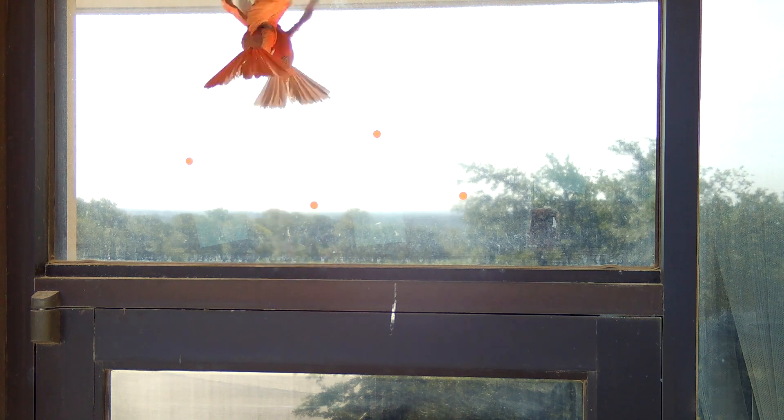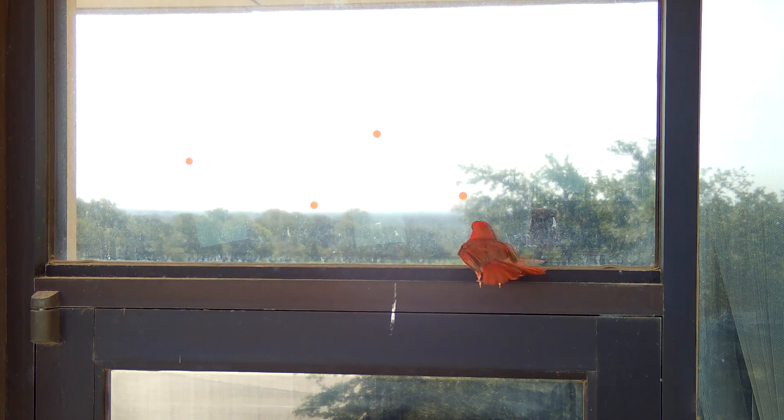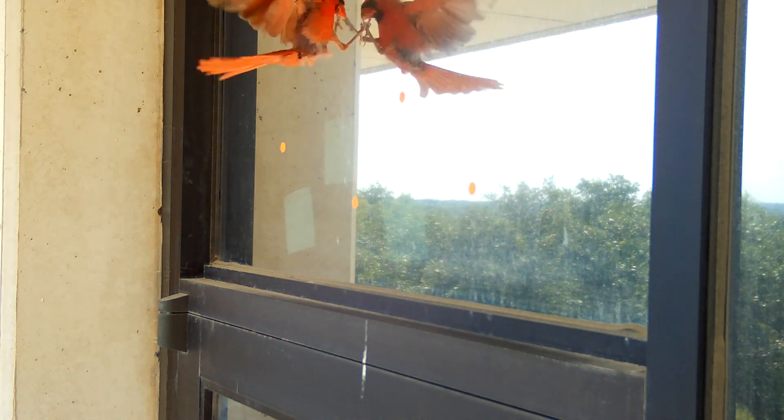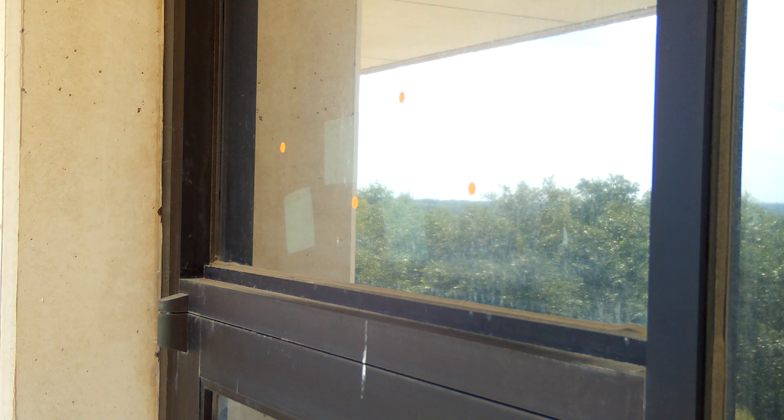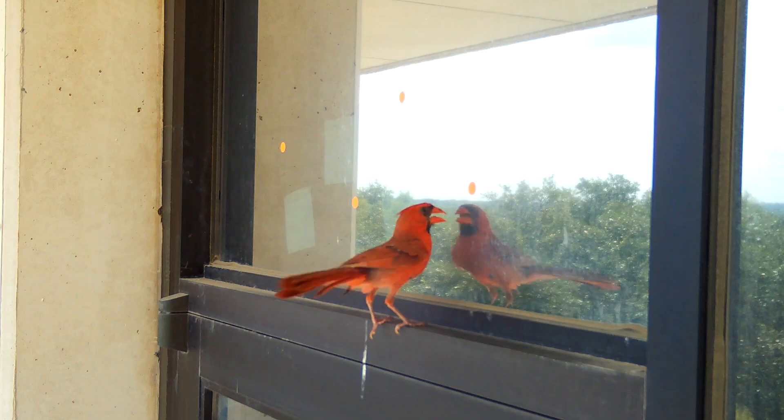Sometimes we have incidents where birds interact with window glass not because they're unaware of the glass being there, but because they see perhaps a very handsome competitor reflected in the glass. In that case, it's a territorial behavior rather than a collision — for example, that might happen during spring or fall migration. The bird is often very persistent and it may take a little more effort to actually hide that reflection from them. In that case, one of the best things you can opt for is a screen that really blocks that reflection.